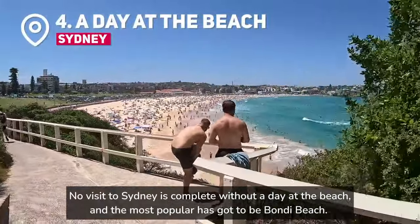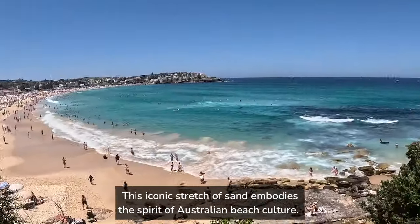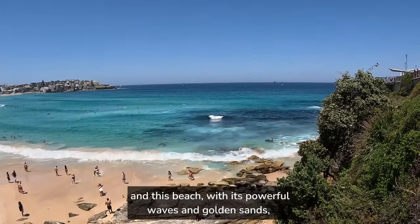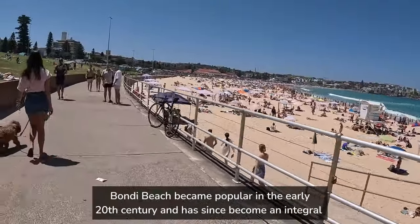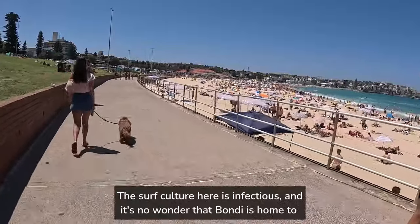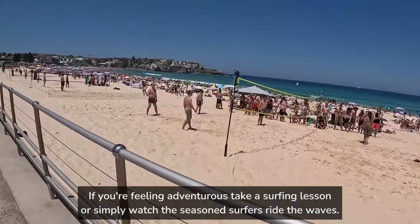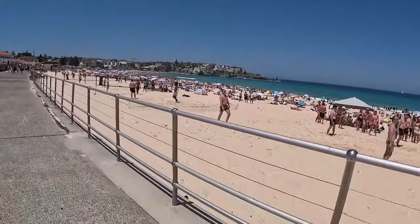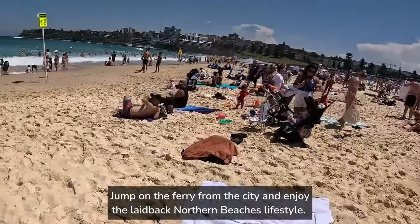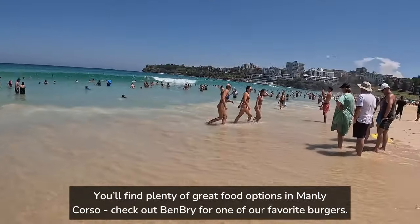No visit to Sydney is complete without a day at the beach, and the most popular has got to be Bondi Beach. This iconic stretch of sand embodies the spirit of Australian beach culture. Bondi is an Aboriginal word that means water breaking over rocks, and this beach, with its powerful waves and golden sands, is a true testament to that name. It's no wonder that Bondi is home to the world's first surf lifesaving club. If you're feeling adventurous, take a surfing lesson, or simply watch the seasoned surfers ride the waves. We were from the other side of Sydney, and our local beach, Manly, is another great alternative. Jump on the ferry from the city and enjoy the laid-back northern beaches lifestyle. You'll find plenty of great food options in Manly Corso — check out Ben Bree for one of our favorite burgers.